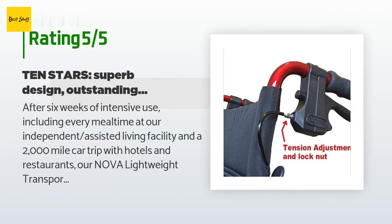A customer said: after six weeks of intensive use — including every mealtime at our independent assisted living facility and a 2,000-mile car trip with hotels and restaurants — our Nova Lightweight Transport Chair has earned 10 stars: five from its passenger and five from its driver. I cannot improve upon the many five-star reviews, but I take issue with the one that compares it to a Rolls-Royce. Our chair more closely resembles an ultra-light, nimble, high-end sports car — like a candy-apple red version of one of James Bond's tricked-out Aston Martins.